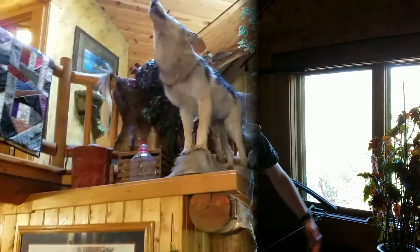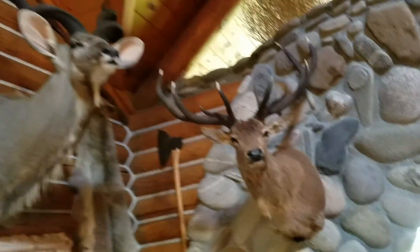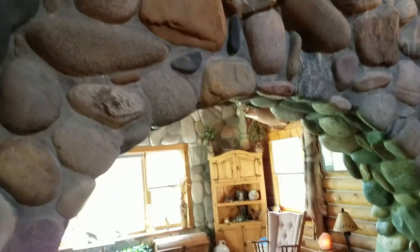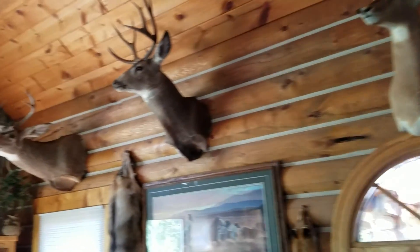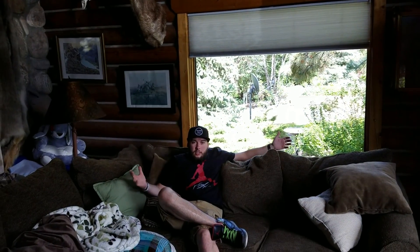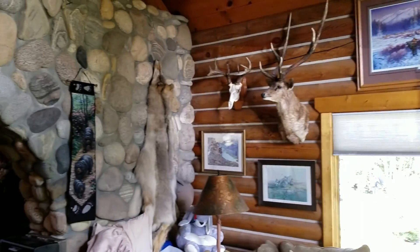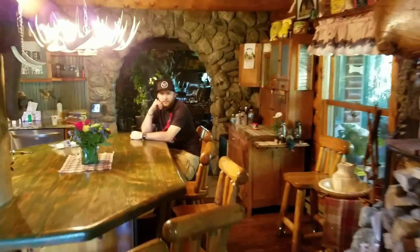And here we've got a great workout area. Next to the kitchen, we've got the main living room. Once we get past all that, this is the kitchen.